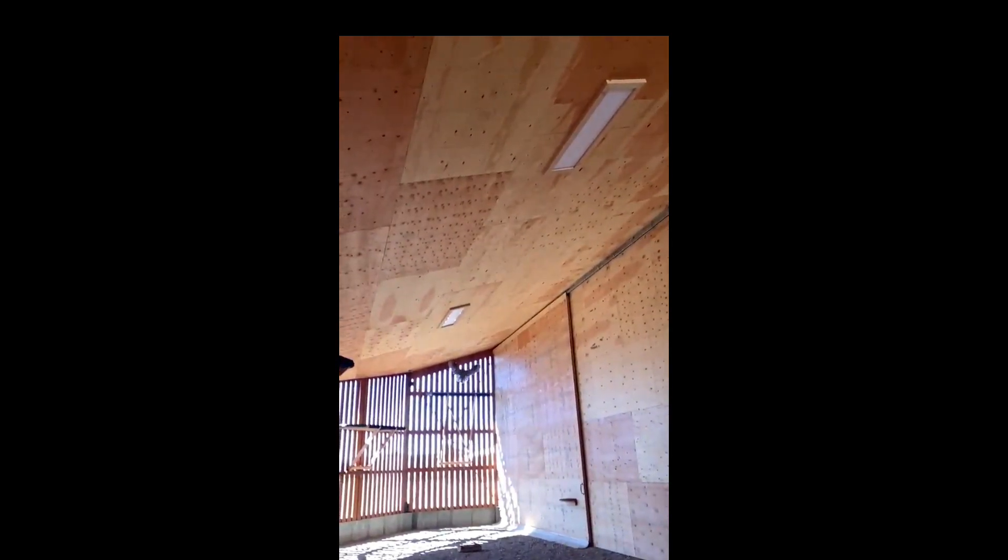Here we have Great Horned Owl 130, and this bird is looking really good in the flight barn. We have started live prey testing, and we think this bird has passed two times so far. Here he is flying in the flight barn — really nice, long, well-sustained flight.